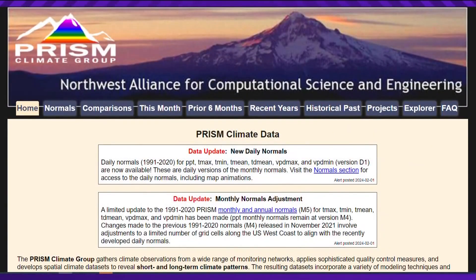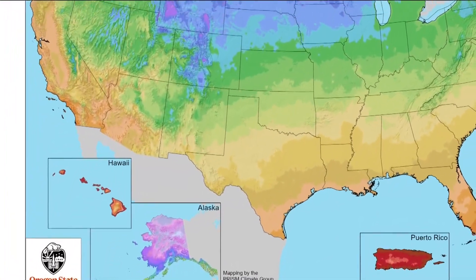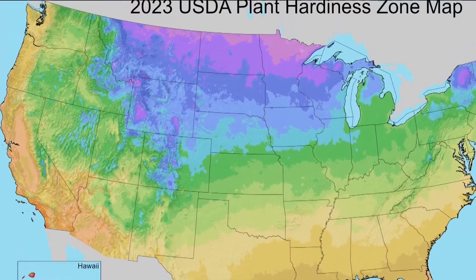Dr. Chris Daly is a geospatial climatologist at Oregon State University and director of the PRISM Climate Group, which worked to create this map. He notes the map doesn't tell you when to plant in the spring, how long your growing season is, or how hot your summers are — it's all about extreme winter cold.